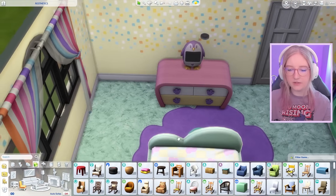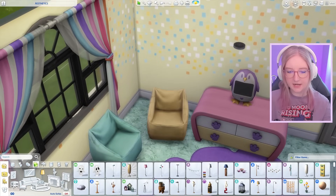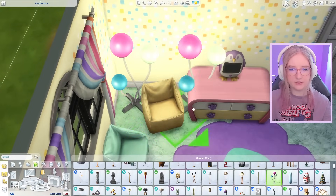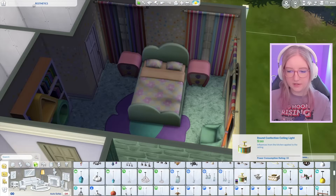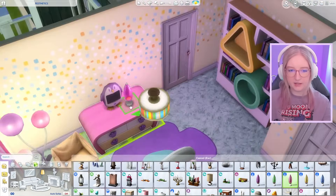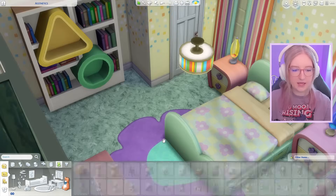Next up we need a bookshelf — oh my god, these absolutely scream kid core to me. I feel like a nice comfy chair, but what if it was a beanbag chair? This can be like the reading corner. I'll get a standing lamp — the balloon lamp! I've literally never used this item, it's so bright. I'll do this super fun confetti-looking lamp as our overhead lamp, and maybe a lava lamp — yeah, different color lava lamps on either side of the bed.